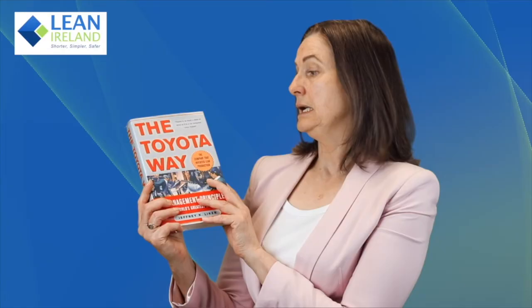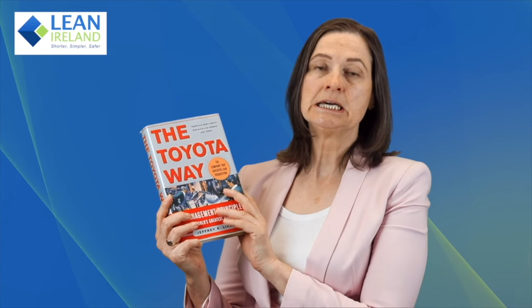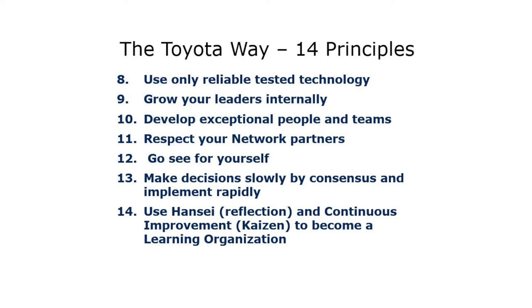The third book I want to bring to your attention is probably the most popular lean manual at the moment. It's called The Toyota Way and it's written by Geoffrey Liker. This book brings you 14 management principles from Toyota. Now, Toyota don't say they have 14 lean management principles — this is what Geoffrey Liker has interpreted from observing and studying the Toyota Way and from interviewing a number of managers who have worked in various Toyota plants over the years.